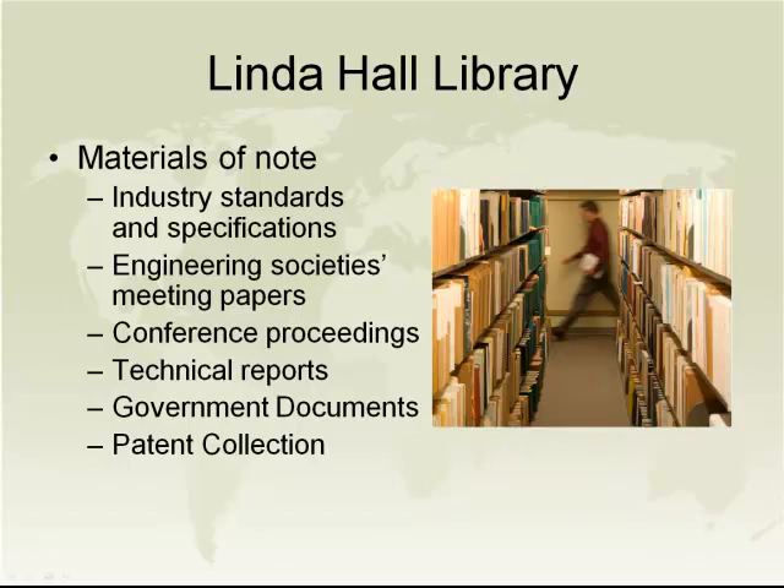The materials of note are listed on this slide. Many of these materials are not part of our document delivery agreement with CRL due to certain royalty arrangements we have with their publishers. We can, however, scan government documents. We were originally going to restrict these because government documents were widely available in the Hathi Trust, but since Hathi has restricted access to public domain items to members of the Hathi Trust only, we have now decided to scan them as part of our agreement with CRL.